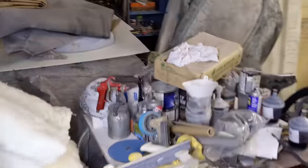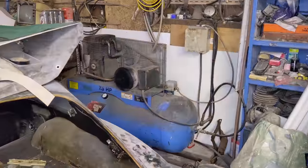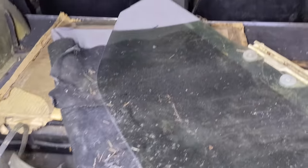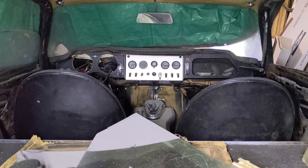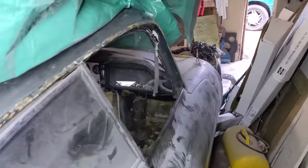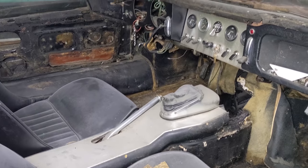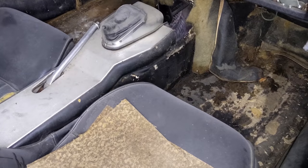Moving around to the back of it - it looks good. Looking in the belly pan area, of course the gas tank's missing but it looks pretty solid. The dashboard has aluminum shining back at me. There's a lot of potential with this car. It's been in BC since 1968. You can definitely see those floors there - they're flat, there's no dishes in them.